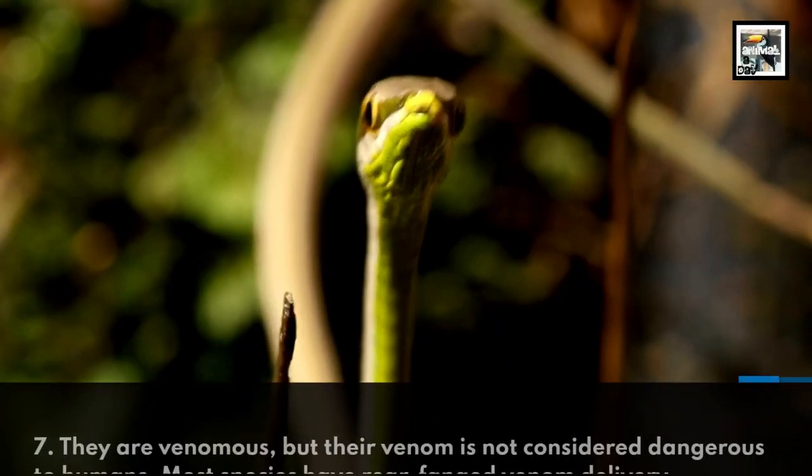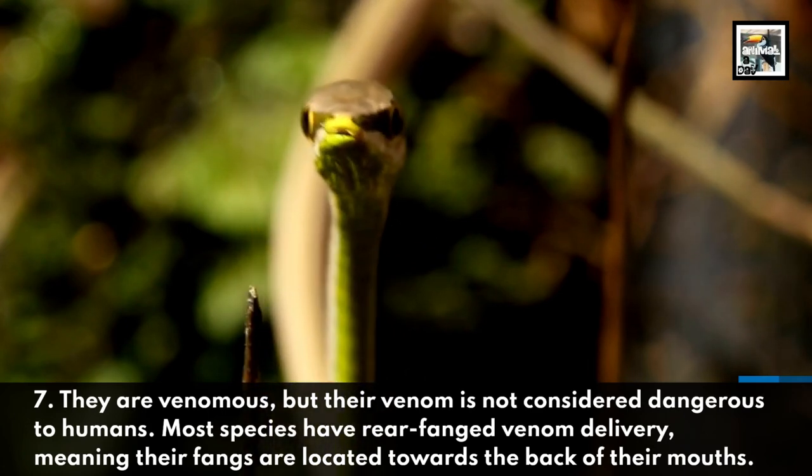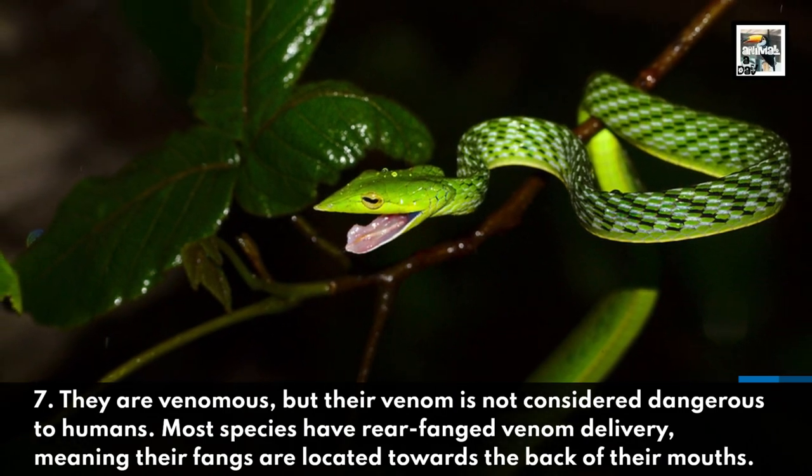They are venomous, but their venom is not considered dangerous to humans. Most species have rear-fanged venom delivery, meaning their fangs are located towards the back of their mouths.